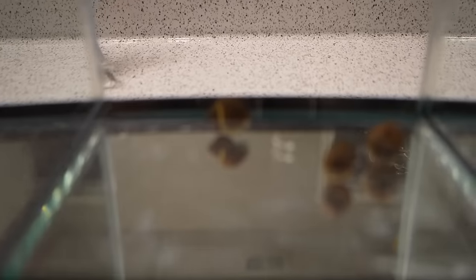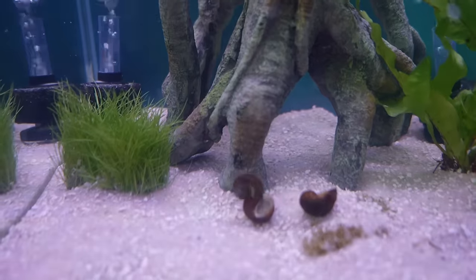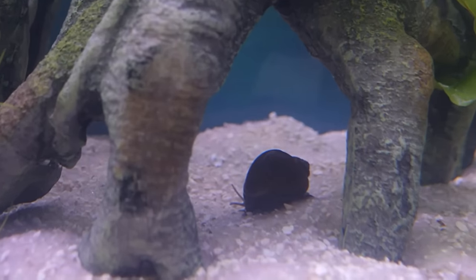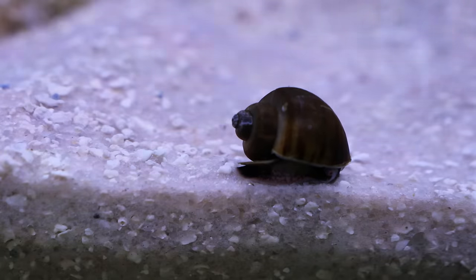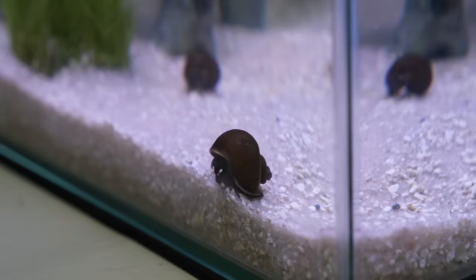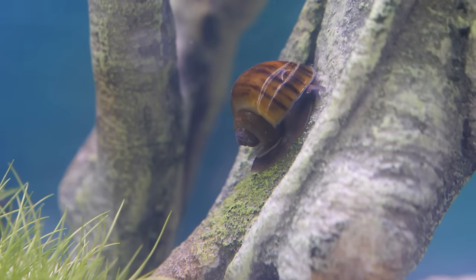Pea puffers are not the only tank inhabitants that I got. I think it's very healthy for them to live with other creatures, so I got quite a few other little animals to live with them. First up we have three snails. These guys really love eating algae and other debris, which should help to keep the sand and the glass clean. Even though they're pretty slow moving creatures, they're also quite majestic and really peaceful to watch in the aquarium.